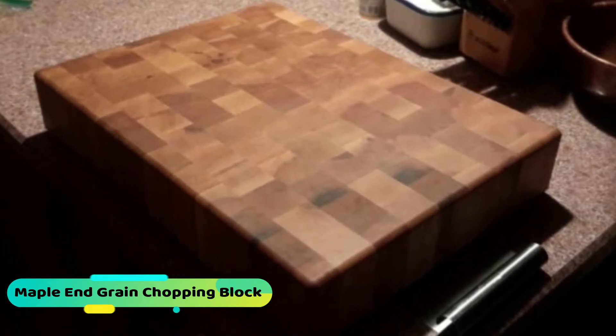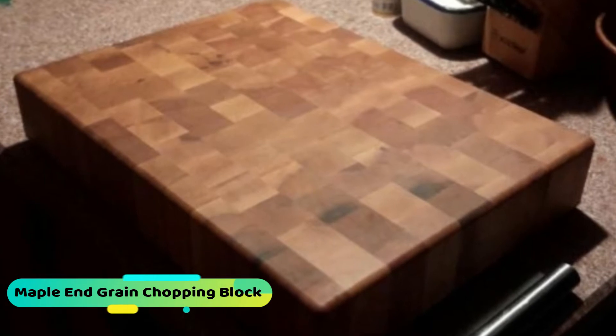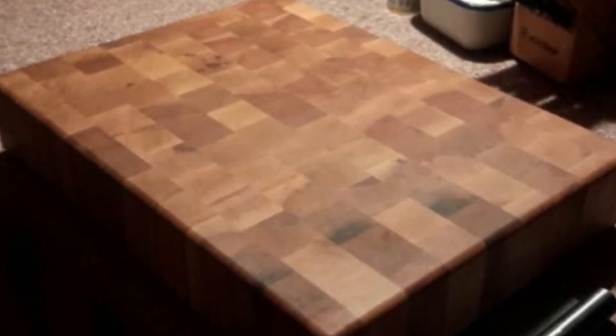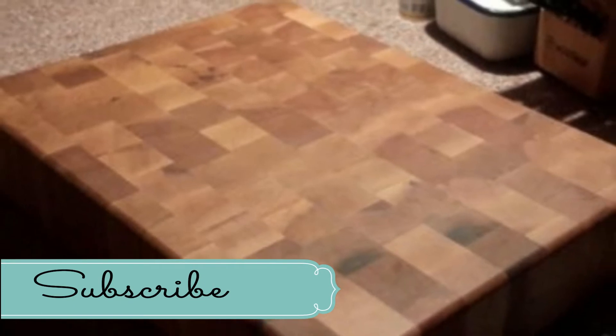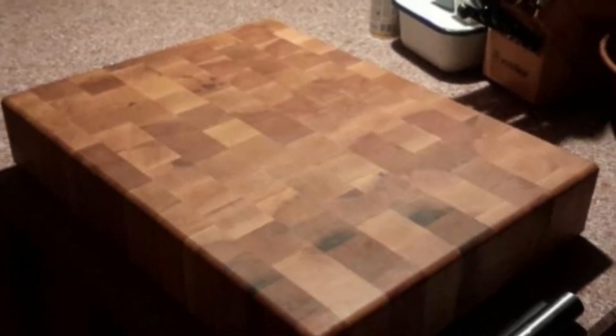It is also good for the knife as the surface is quite hard due to end grain construction, and it doesn't dull knives. Due to the durable maple hardwood, this cutting board is quite heavy. The Maple and Grain cutting board is crafted to last longer than other types of cutting boards. This cutting board is certified by the National Sanitation Foundation (NSF). If you are searching for a wood cutting board, we would like to recommend this one — you will find the link in the description.